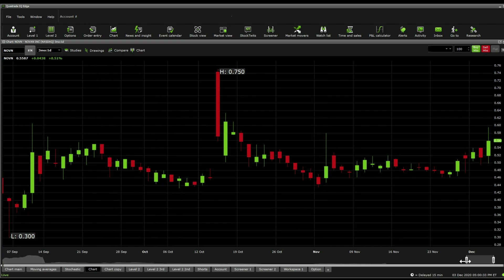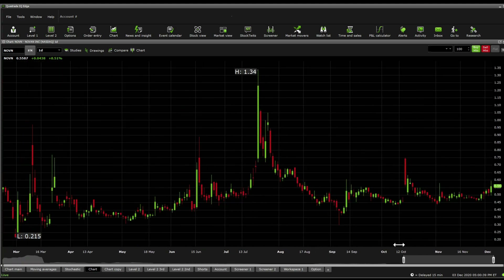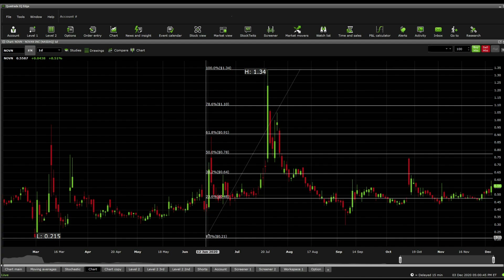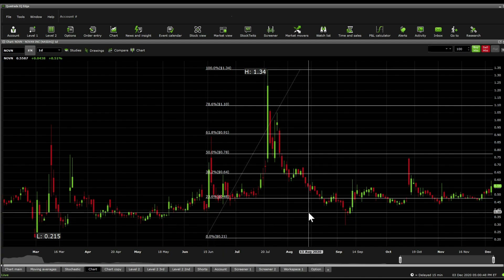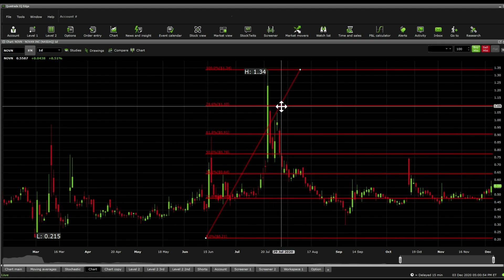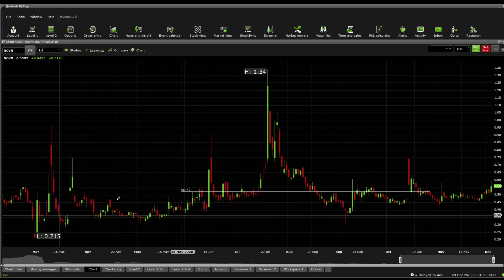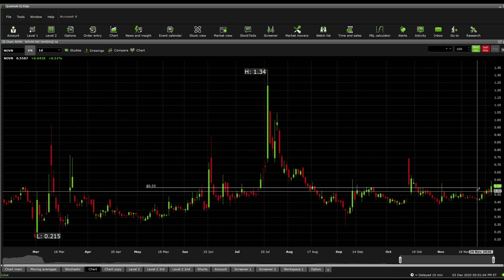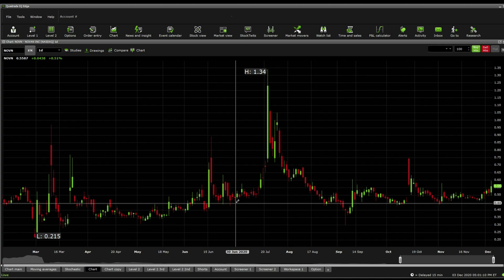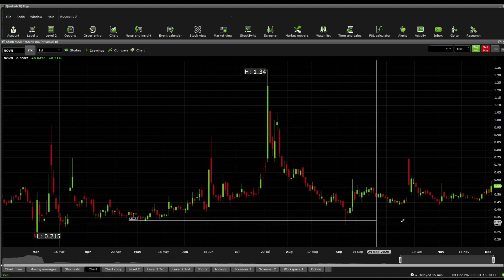Taking a quick look into Fibonacci retracements — if we assume the last month's high of $1.34 and the low of $0.21, we're currently at a significant Fibonacci support at $0.48, with resistances at $0.64, $0.78, $0.91, and $1.10. Looking at normal price line action, there's a significant support level at $0.52, possibly $0.55, and below $0.52 we're looking at $0.50, then $0.45, then $0.40, and then down to $0.33.